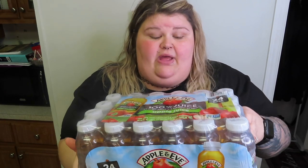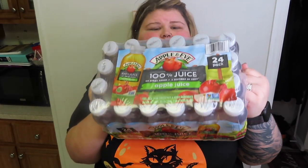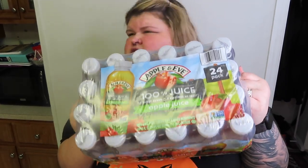You know, if you guys watch my morning pack lunch with me videos, whenever I was right before I left my job, if I felt like I was gonna cry, I would have an Apple and Eve apple juice. So we picked these up — 24 of them for $13 or $12, something like that. This is the perfect size for the morning times, I love them.